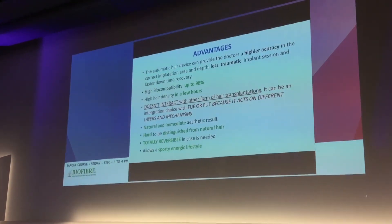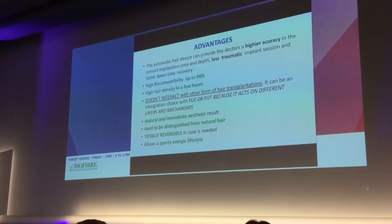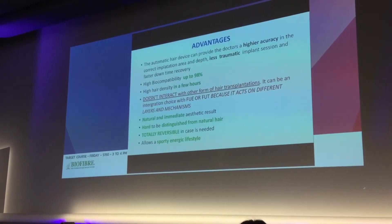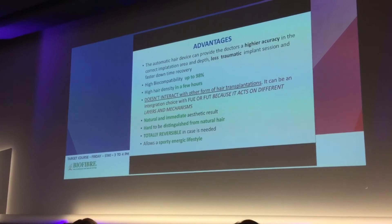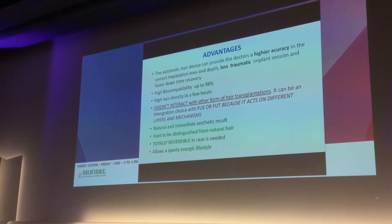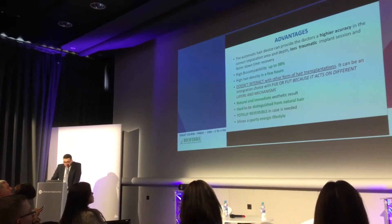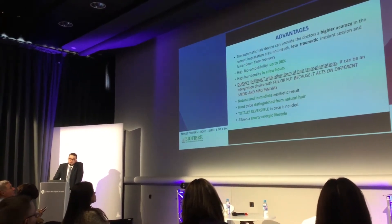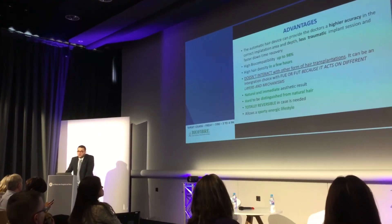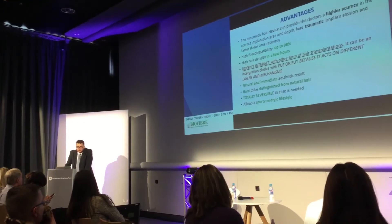Biofiber does not interact with other forms of hair transplantation, and can be used as an integration with natural hair restoration methods. The implantation differs from natural hair follicles because we don't implant at the same depth — in the biofiber method, we implant in the subgaleal space, which is deeper, so it doesn't interact with the follicular structures. The result is natural and immediate, and if well implanted by protocol, it's very hard to distinguish between normal hair follicles and the fibers. It is also totally reversible — a patient can remove it, change it, or go from biofiber to natural hair restoration.